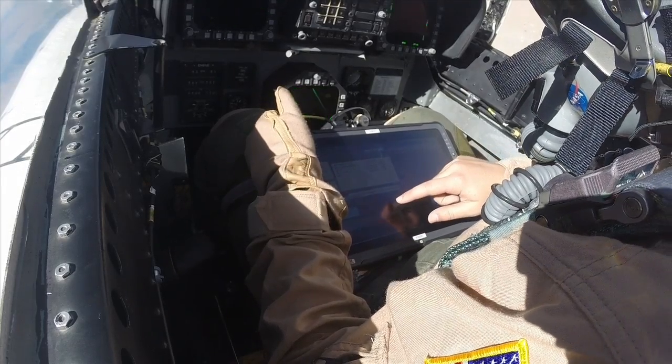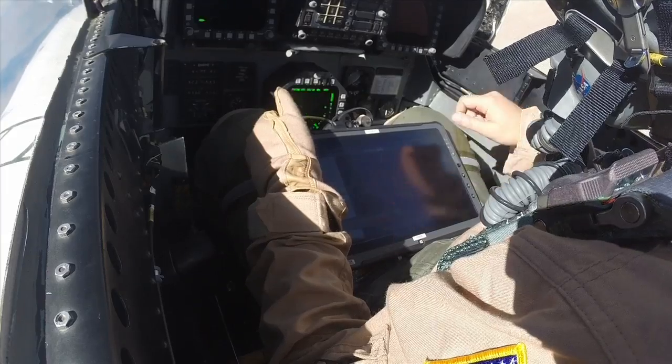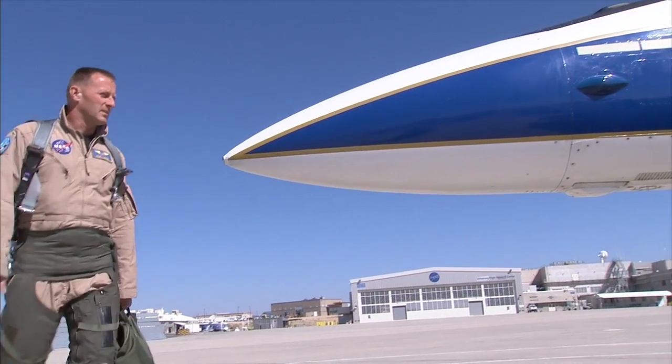My role is riding in the back seat, and I have the tablet that displays where the boom is hitting the ground. I'm giving the pilot feedback — speed up, slow down — to sort of get the boom where we want it to be.